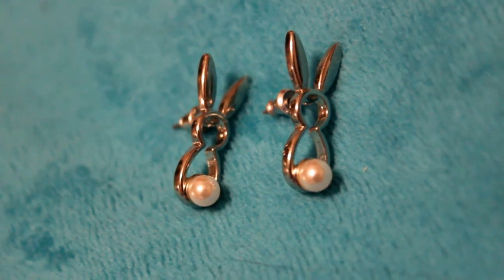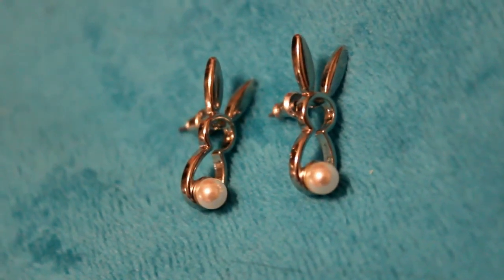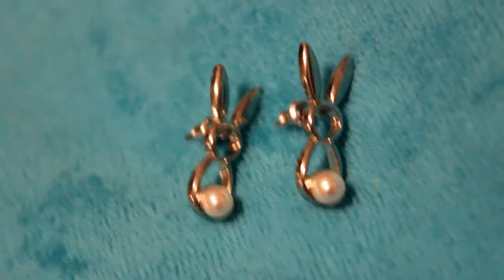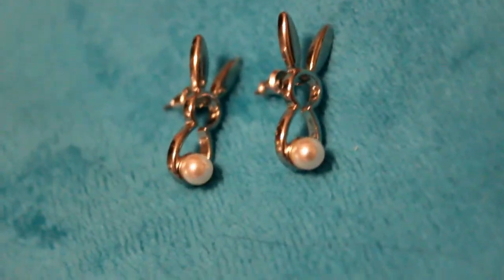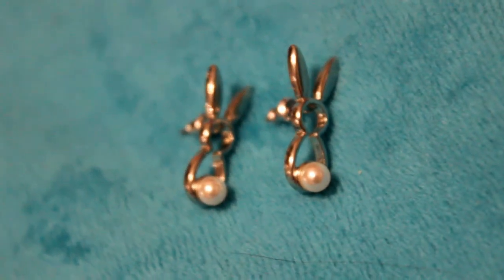I do a lot of crossdressing and I wear these bunny earrings for Usagi from Sailor Moon, because her name literally means bunny. These are like my favorite pair of earrings for crossdressing and stuff.